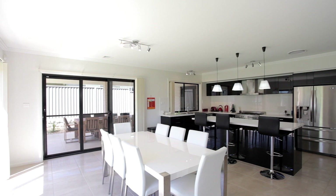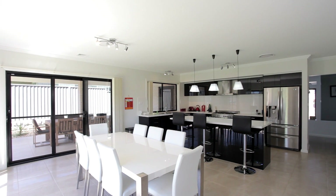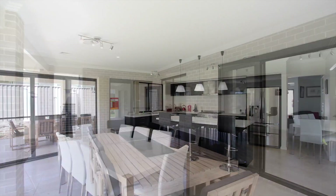Looking out from the kitchen is the great room, which is a fantastic open living and dining area that leads out onto an outdoor entertainment area.